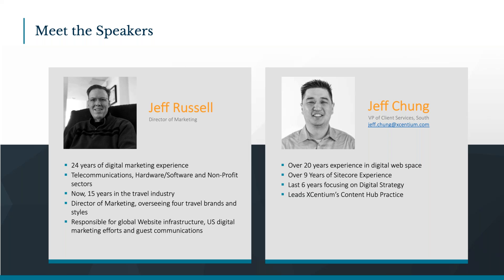Thanks Jeff. My name is Jeff Chung. I'm VP of Client Services, located in the South territories. I have been in the industry for a little over 20 years, mainly around the digital space, working on both the marketing aspect and also the delivery side of things. I have over nine years of experience working with Sitecore technologies, really focusing on the digital strategy side of things, and also with our launch of our new Sitecore practice.